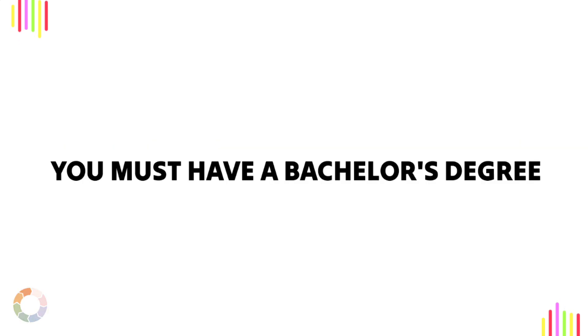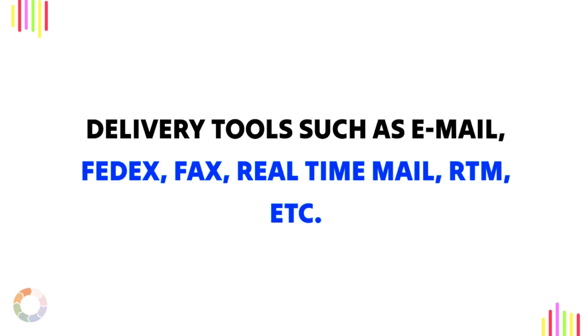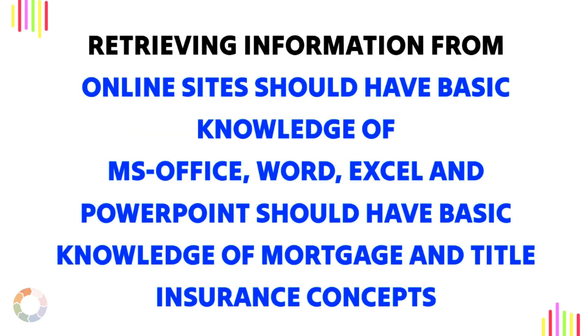You must have a bachelor's degree. Applications such as Fast, Salesforce, IntelliQuick, ReWear, Zendesk, etc. Search tools such as DataTree, DataTrace, TitleFlex, etc. Delivery tools such as Email, FedEx, Fax, RealTime Mail (RTM), etc. Retrieving information from online sites. You should also have basic knowledge of MS Office — Word, Excel, and PowerPoint — as well as basic knowledge of mortgage and title insurance concepts.